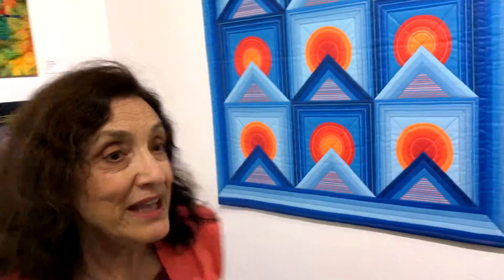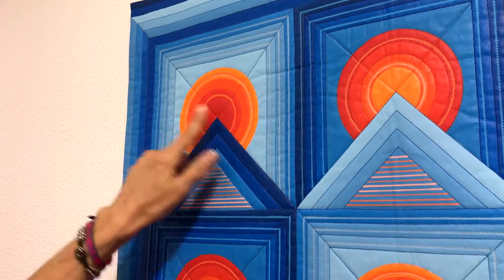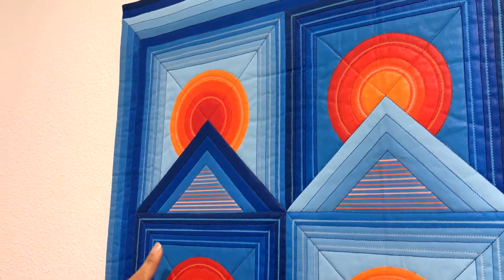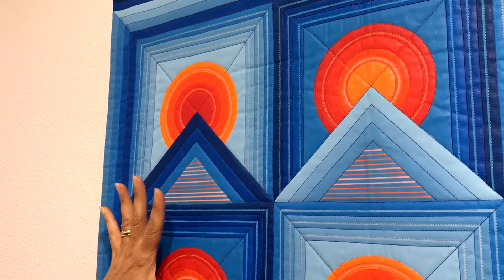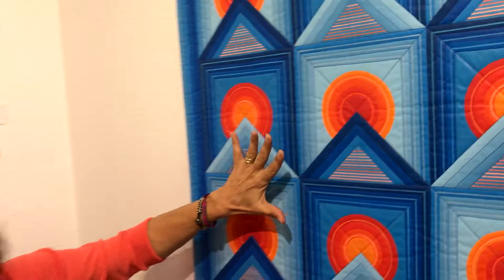This piece is called Sunrise Sunset and the challenge on this one was to take a traditional quilt block and make it contemporary in some way. I used to love this block in the traditional quilting days and it was called Moon Over the Mountain. I wanted to make it very graphic. This is a whole cloth, meaning that it's all painted.